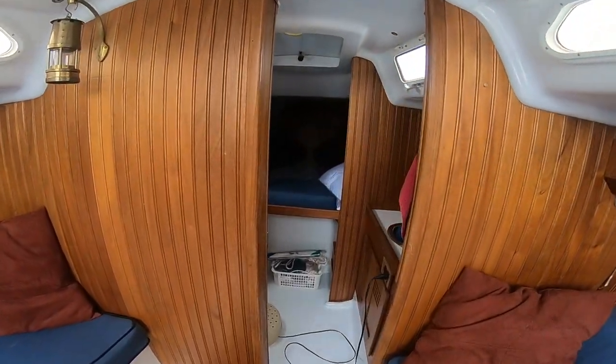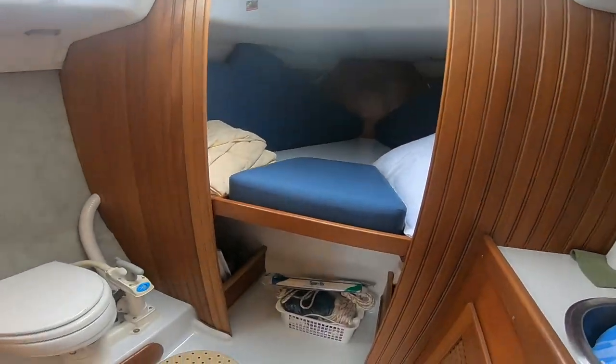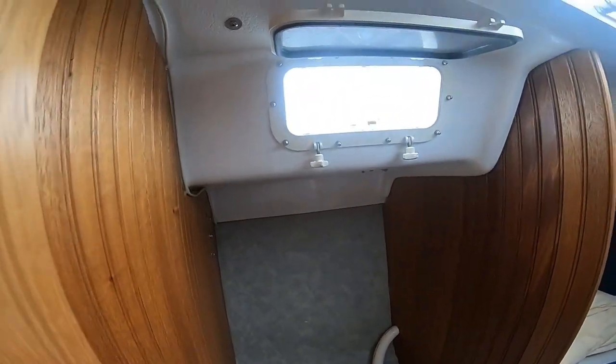Between the salon and the V-berth you will find the head with a wing door for privacy, just another example of the well thought out designs that have gone into the construction of the O'Day vessels.